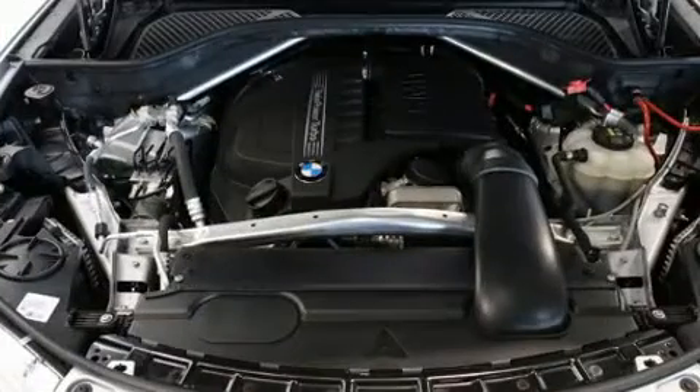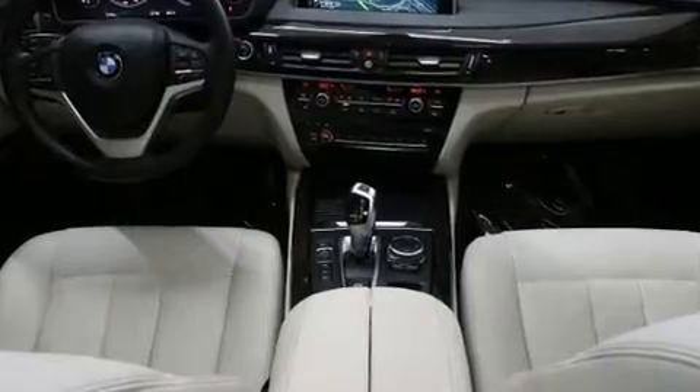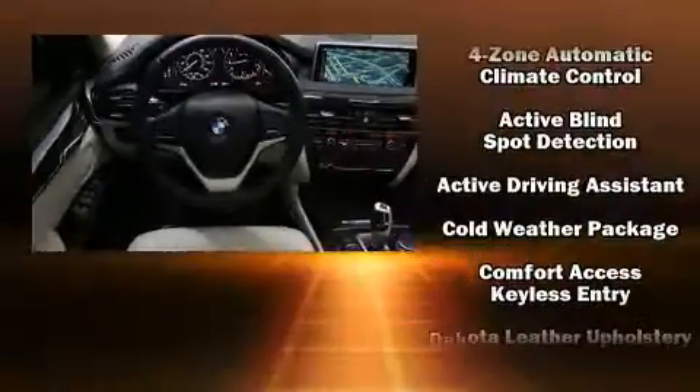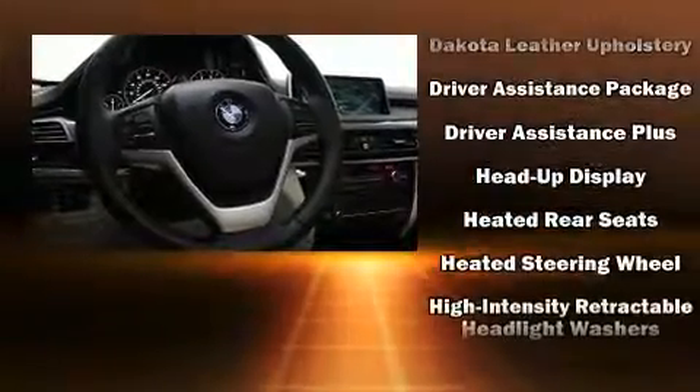Rear passengers enjoy the seat heating functionality, keeping them warm during the winter months. BMW ensures the safety and security of its passengers with equipment such as an anti-whiplash front head restraint, a security system, and four-wheel disc brakes with ABS.